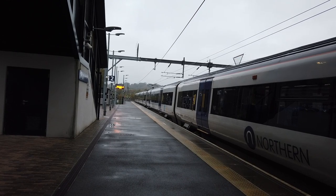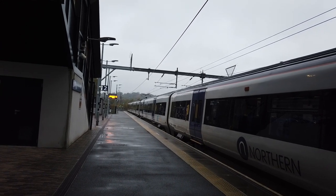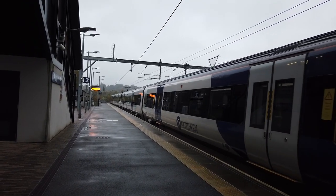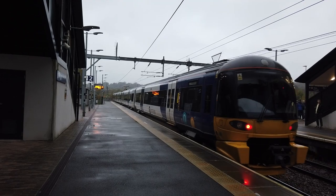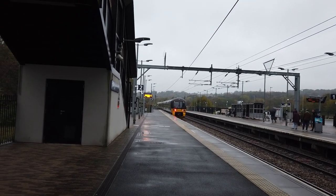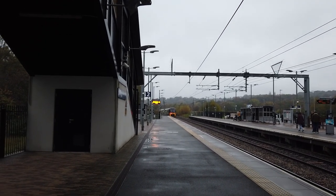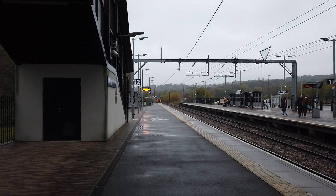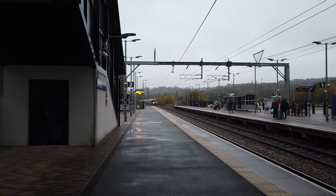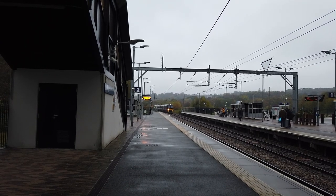Departing now is the 10:49 Northern service running from Leeds to Bradford Forster Square, calling at Apperley Bridge, Shipley, Frizinghall, and finally Bradford Forster Square. Coming right now is the slightly delayed 10:47 Northern service running from Bradford Forster Square to Leeds. This service was delayed at Frizinghall for about 3 minutes — not too sure why.